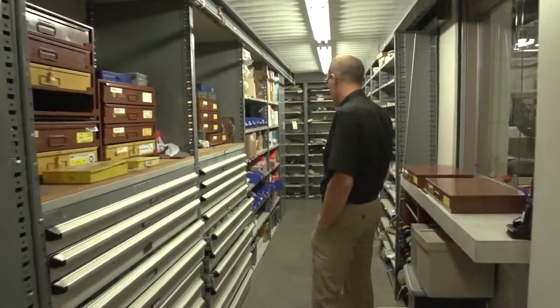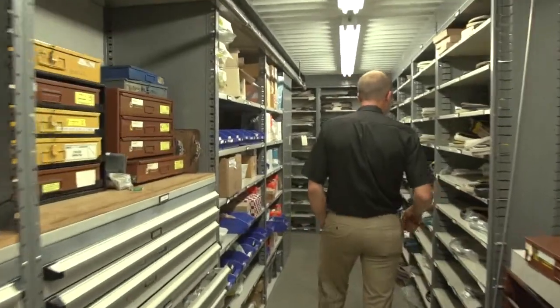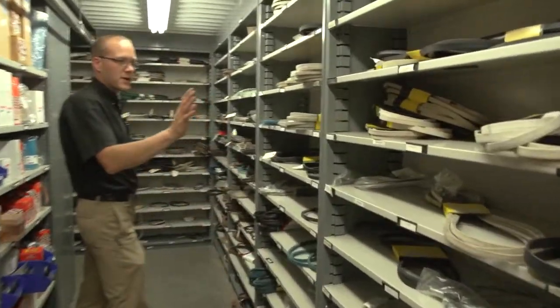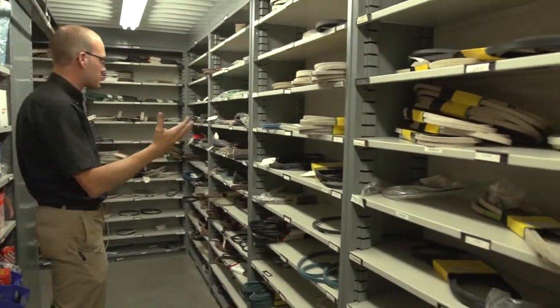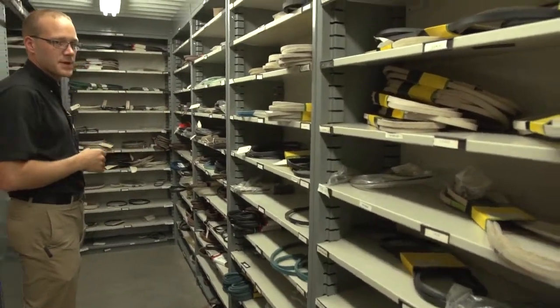We'll kind of take a walk through and look at some of the products that we have on the shelf. This back wall here is basically our belt wall — it starts here and wraps around the whole parts department.